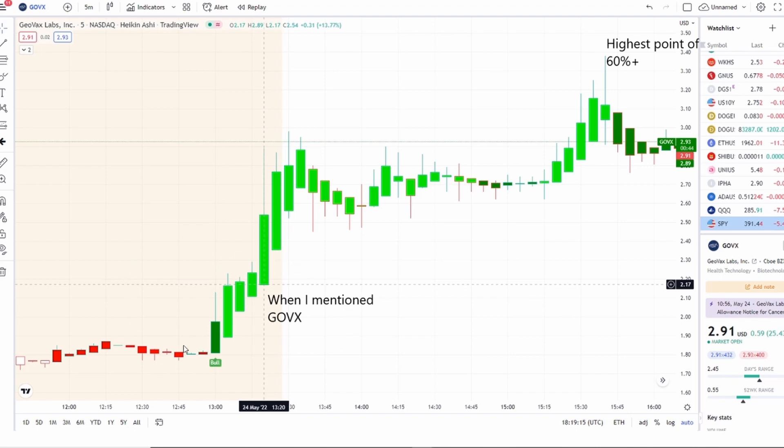One of them turned out to be a home run — that was GOVX. This was our home run from yesterday, and today it presented another home run opportunity. We called it in the pre-market; shortly after it got that bull indicator, it went into strength towards the bell, slightly dipped, then popped up to a highest point of 60% plus on the day. From when we mentioned it in the pre-market towards the bell, it jumped up 20% plus.